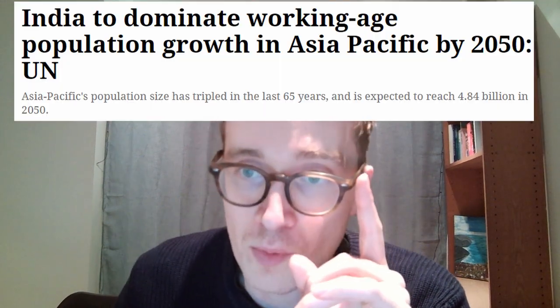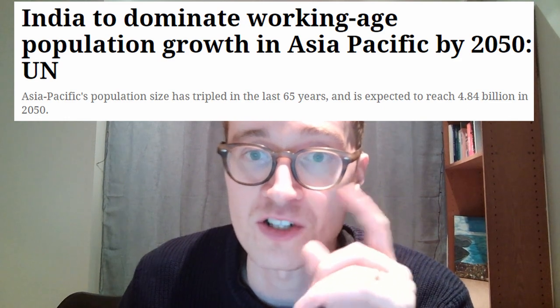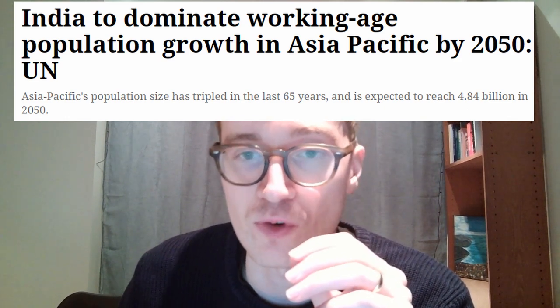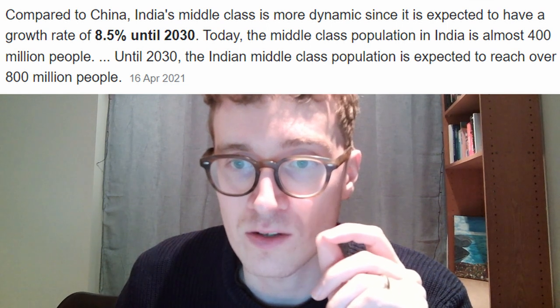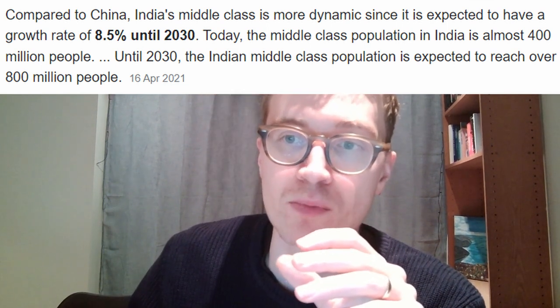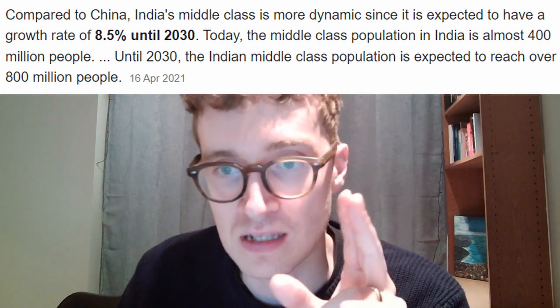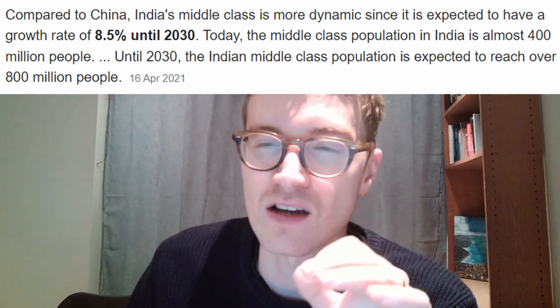I want to go through why I believe India is such an exciting place to invest — at least five reasons. First, India will have the largest working population by 2050, while having one of the lowest average ages of its population, meaning fewer people to care for. Second, India will see a great increase in its middle class with a predicted rate of 8.5% annually until 2030, with the Indian middle class expected to reach over 800 million people.